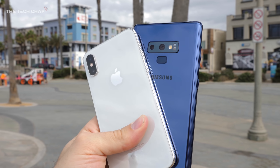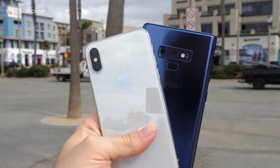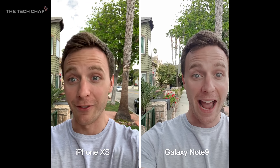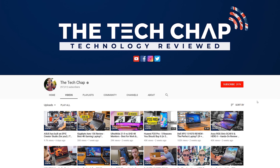Hey guys, I'm Tom the Tech Chap and as you can see I'm out of the office, out of the studio and I'm actually in California for a few days. I thought what better place to test out the camera on the new iPhone XS — which has the exact same camera as the XS Max — and compare it to the Samsung Galaxy Note 9 to find out which one has the best camera for photos, selfies and videos. Don't forget to click that like and subscribe button and tap that notification bell so you don't miss out on any of my videos.